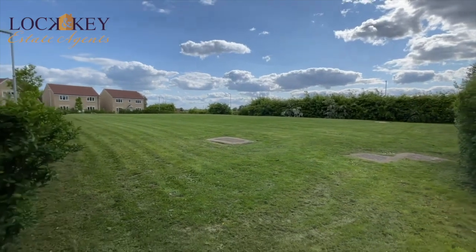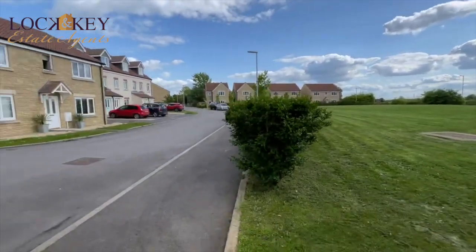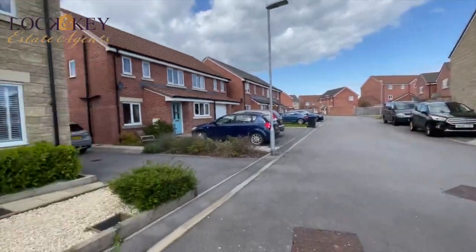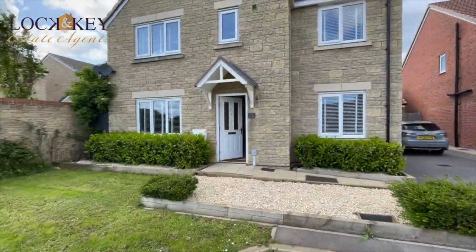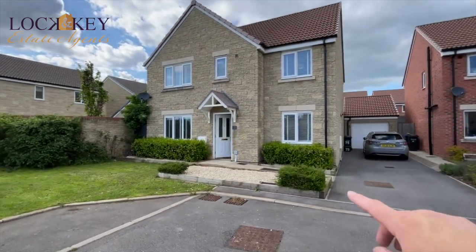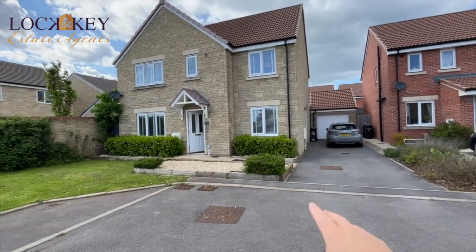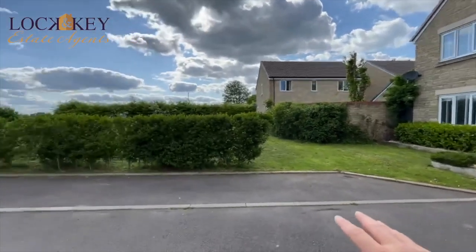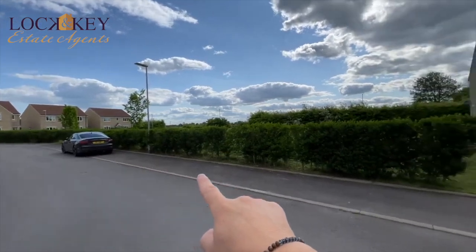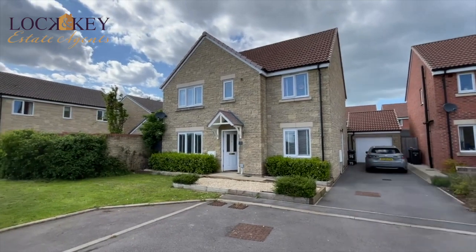I just wanted to show you that green area just in front — this is basically to the front of the property. This is your aspect. There's a bit of communal driving just along here, so the cul-de-sac just goes around that way. Stepping back out, I just wanted to show you that attractive frontage. You can see parking, garage, and side access to the rear. So you've got parking for two cars there, and if you have some guests you could park along here as well.